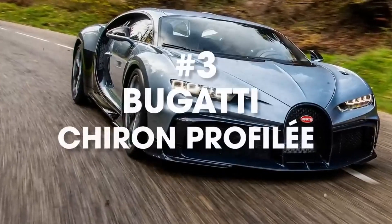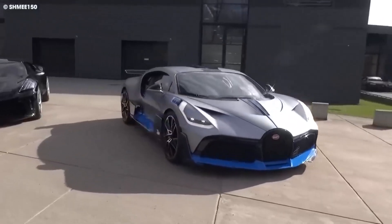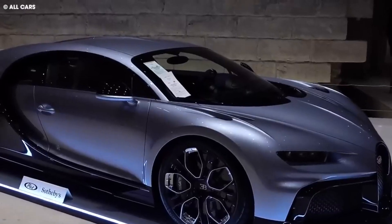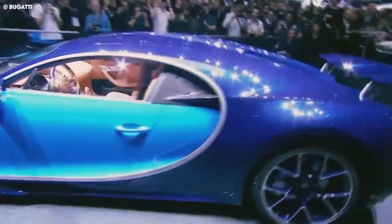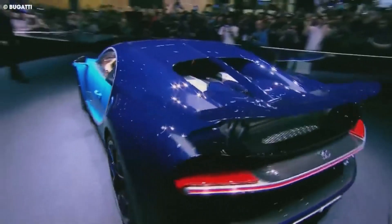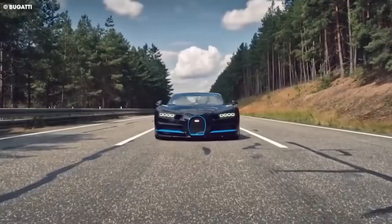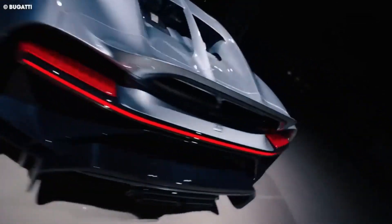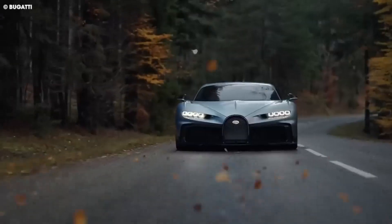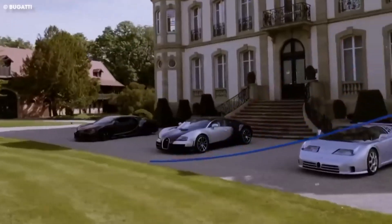Next on the list, we have the Bugatti Chiron Profilee. Within Bugatti's impressive catalogue of automobiles, the car unquestionably stands out as one of the most iconic models to date. It debuted in 2016 at the Geneva Motor Show and captured the attention of car enthusiasts worldwide. Today, we will take a closer look at one of the most unique versions of this legendary car — the Bugatti Chiron Profilee. Its exquisite design and exceptional performance set it apart from other Chiron models.